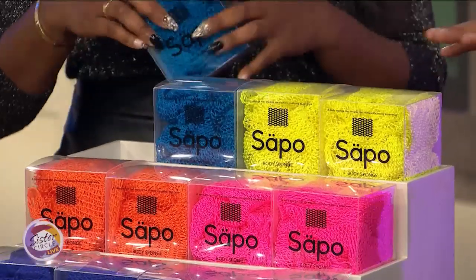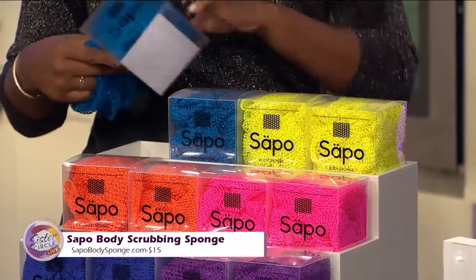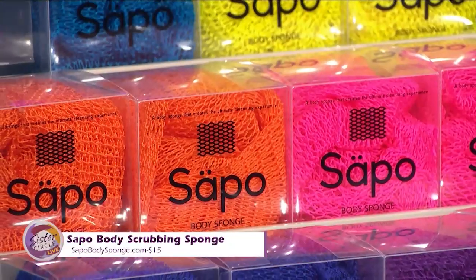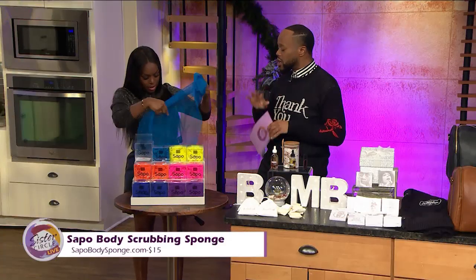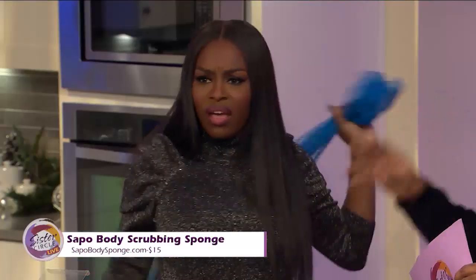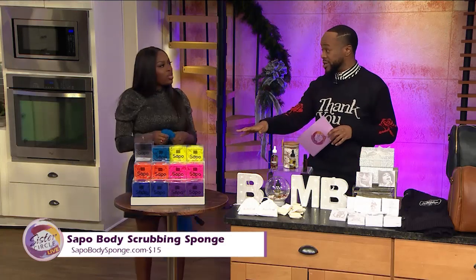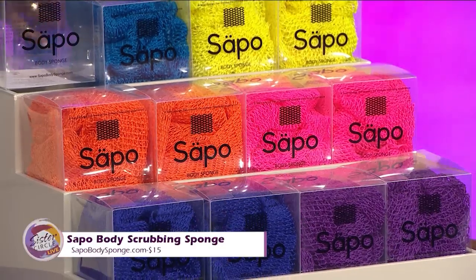So we're diving right in. This is called the Sapa body sponge — it looks like a regular loofah or body sponge but it's like a thousand times more intense. It's an exfoliant that stretches out to at least 36 inches, great for eczema and rashes. It originated in Africa, has a lifespan of at least two years, and it doesn't breed bacteria like normal sponges. It's $15.